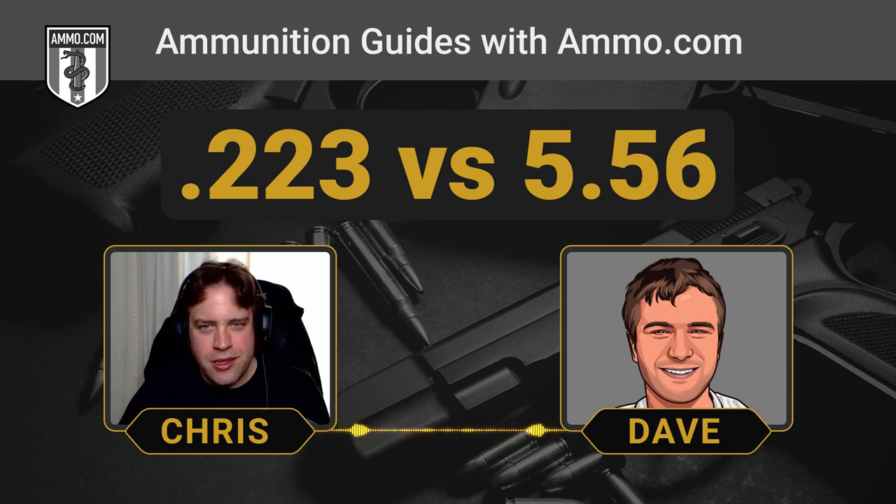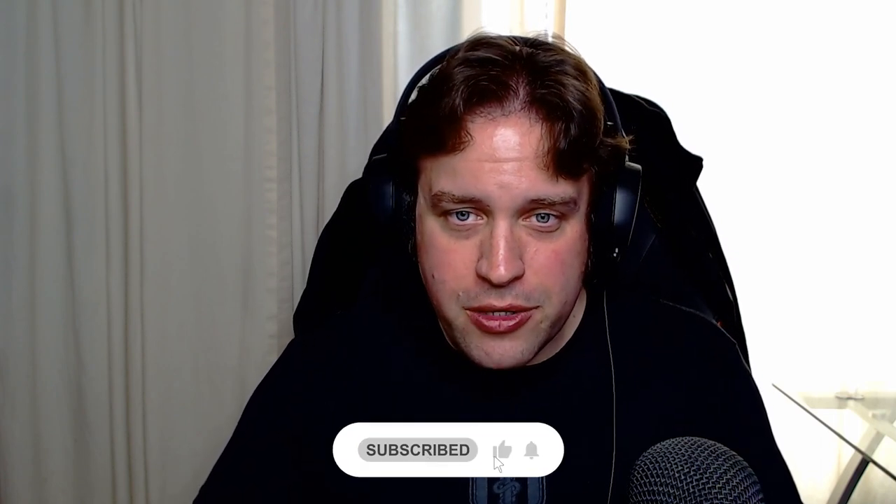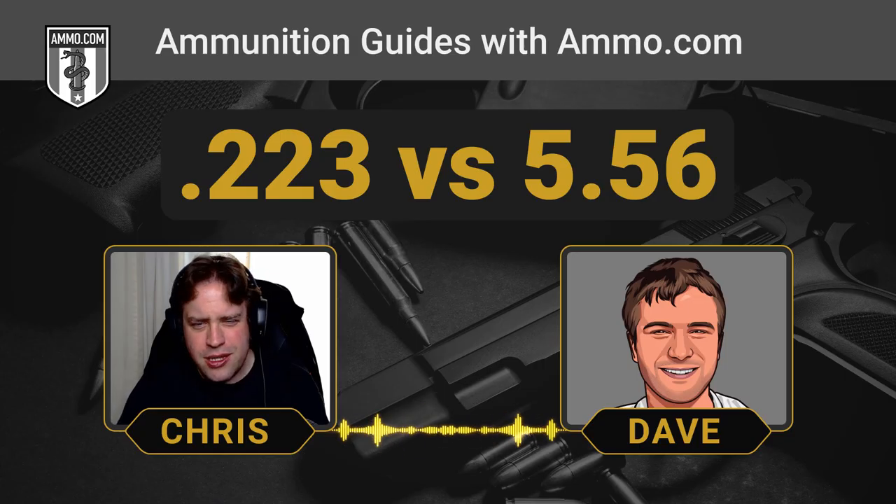This is one that really suffers from a naming convention issue and can be confusing to a lot of new shooters. The big difference between the .556 and the .223 — the simple answer is pressure. The short answer is you can safely fire .223 in a 5.56 chamber, but not the other way around. Dave and I are going to explain why, because there's a little bit of gunsmithing that gets into this.